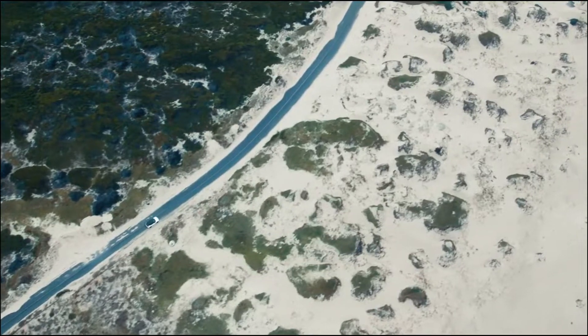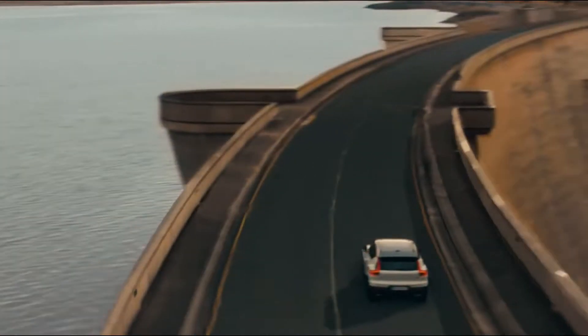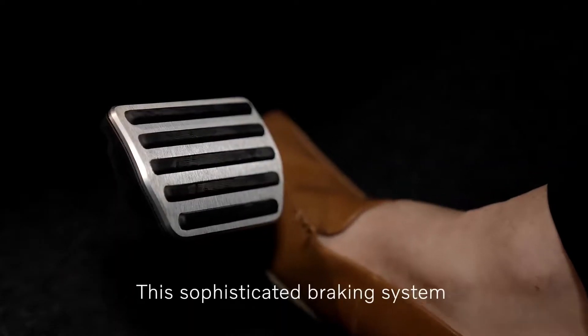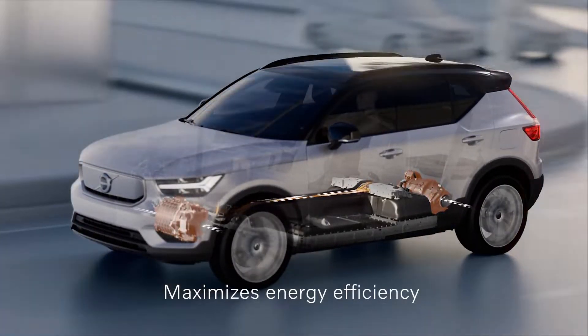So what about range anxiety? Volvo estimate that you will get 359 km with the XC40 Recharge and 364 km with the C40. Actual range will vary in real-world conditions, but features such as one-pedal drive allow you to harness kinetic energy from braking and turn it back into electrical energy, thereby increasing range.